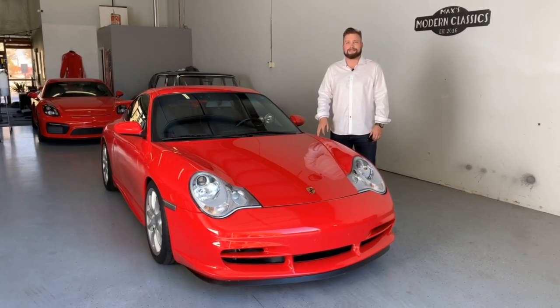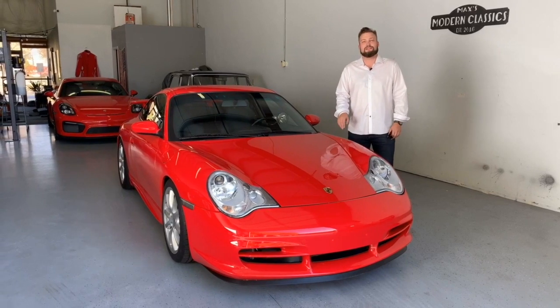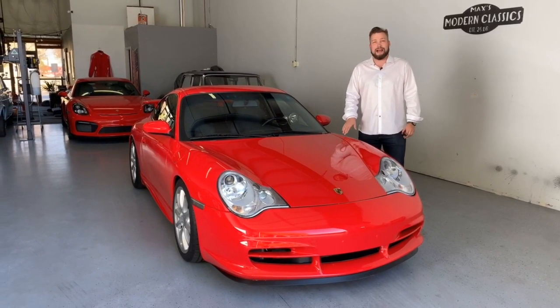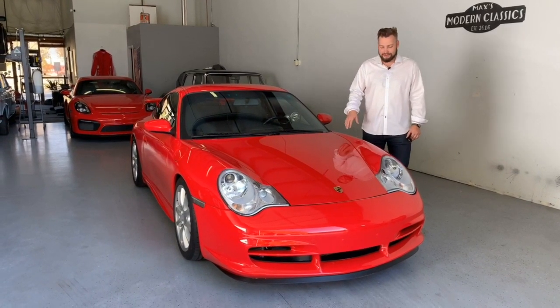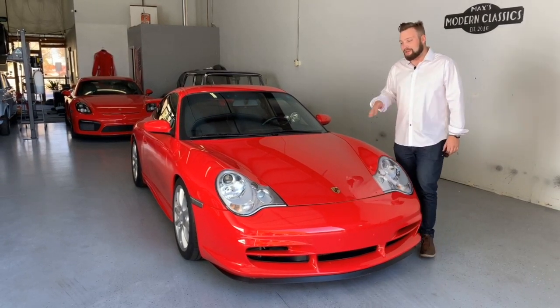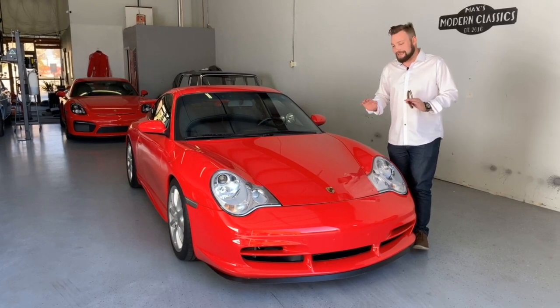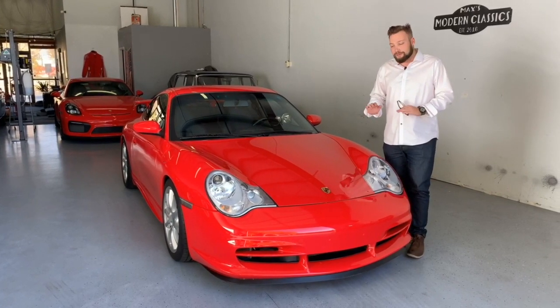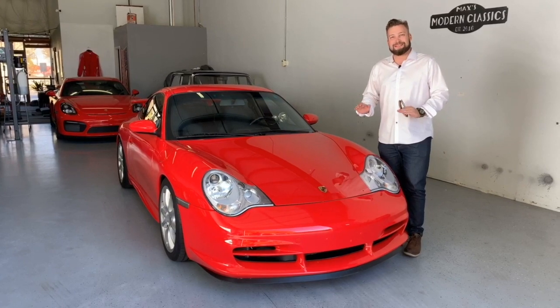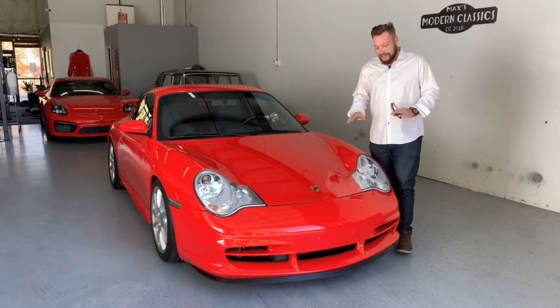Hey everybody, it's Max here with Modern Classics. Today we're looking at a true modern classic — this is a 2004 Porsche 911 GT3, finished in guards red with black interior. This car is extremely special to me. I believe it to be one of the best looking and most elegantly designed 911s ever produced. I know a lot of enthusiasts are not going to agree with me, but I see it as an up-and-coming future classic.